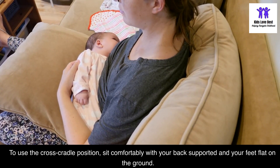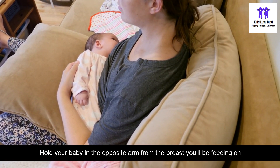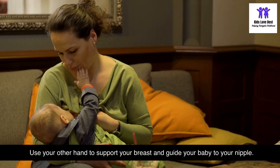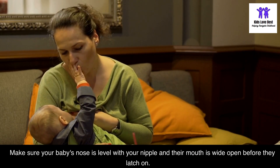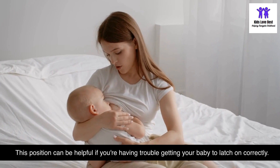To use the cross-cradle position, sit comfortably with your back supported and your feet flat on the ground. Hold your baby in the opposite arm from the breast you'll be feeding on, and use your other hand to support your breast and guide your baby to your nipple. Make sure your baby's nose is level with your nipple and their mouth is wide open before they latch on. This position can be helpful if you're having trouble getting your baby to latch on correctly.